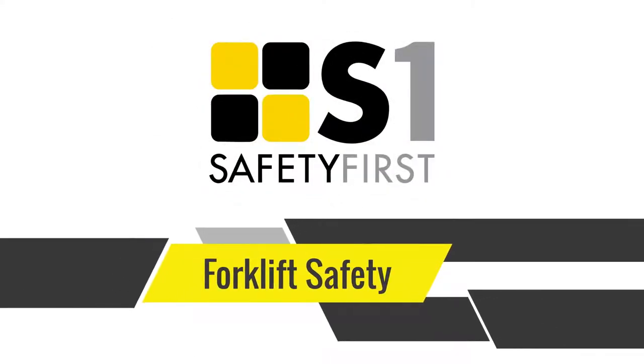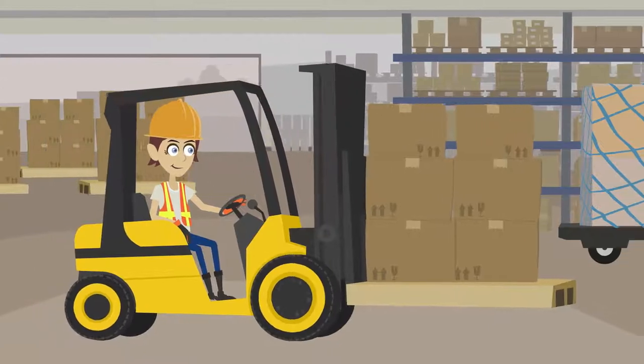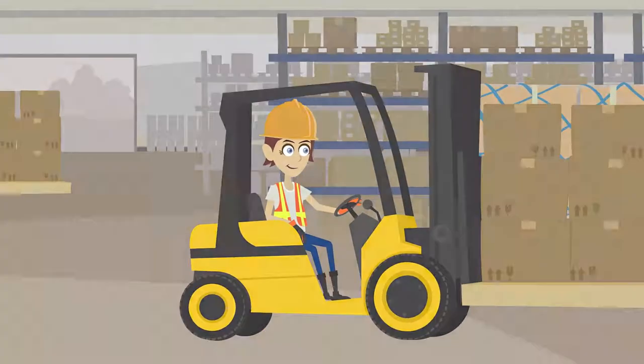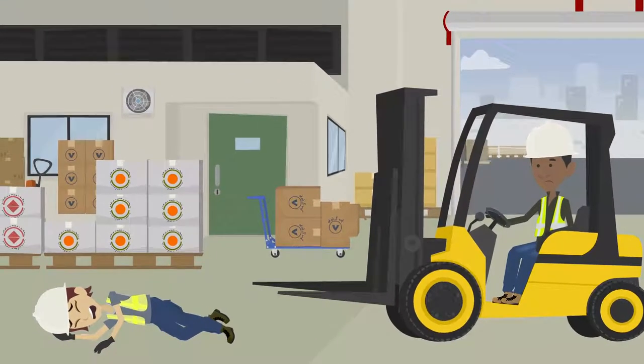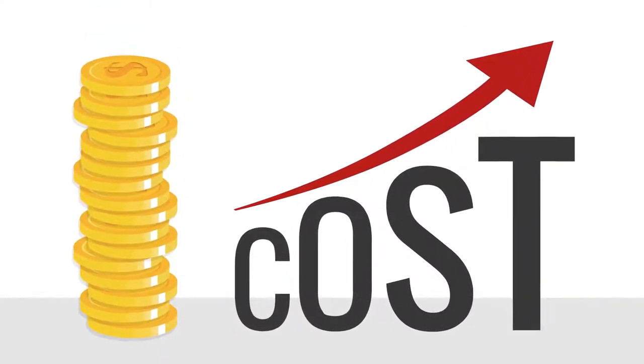Forklift Safety. Forklifts are used to lift, stack and transfer loads in many workplaces. However, every year they continue to cause workplace deaths and injuries, resulting in substantial financial and human costs for workers and industry.